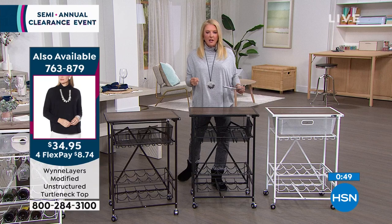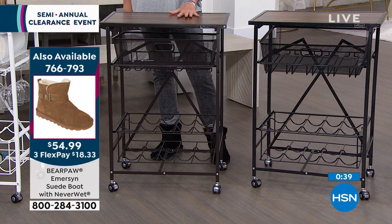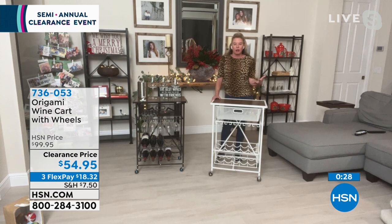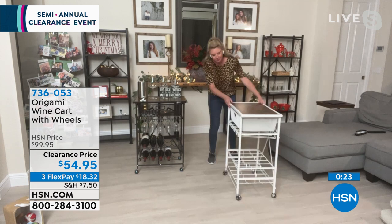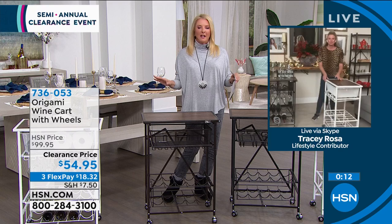It's the perfect almost countertop height so you're not stooping. Maybe it's a coffee bar — put all your coffee stuff in one place, off the counter. Happy new year, Tracy! Okay, one more Origami item before our big clearance event is over.